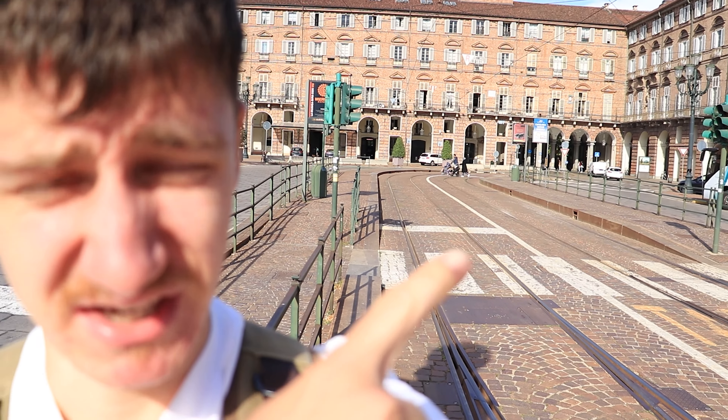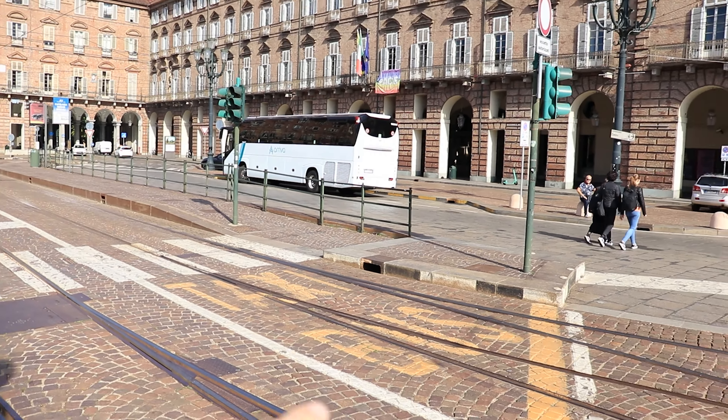I'm just going to have to say it — a lot of the buildings, the architecture, and the streets look fascist, from the fascist era. Look at all the bricks here and these buildings — tell me I'm wrong.